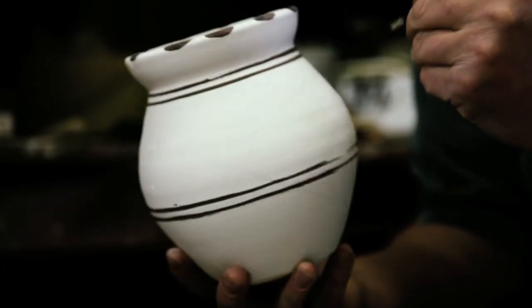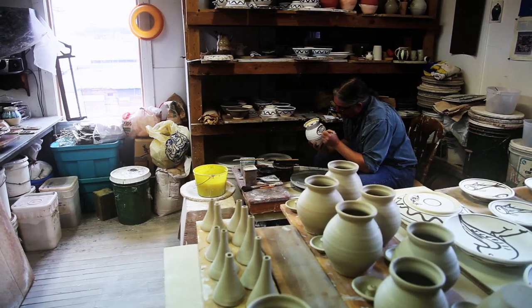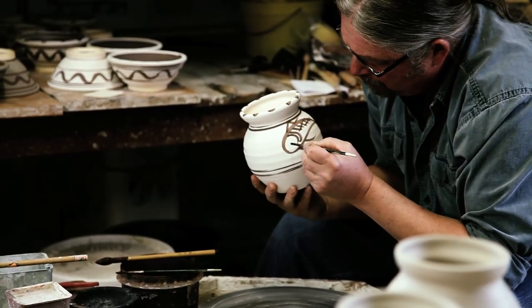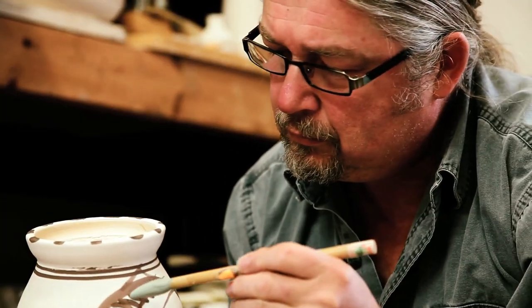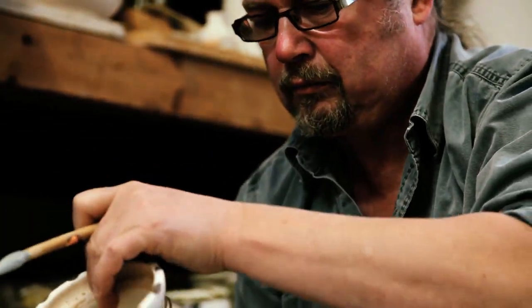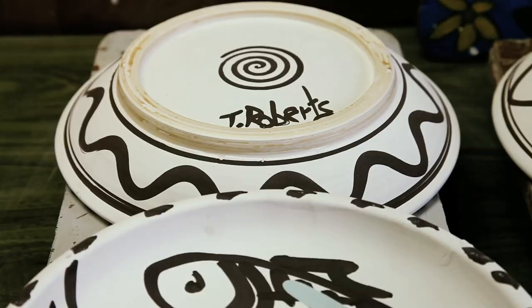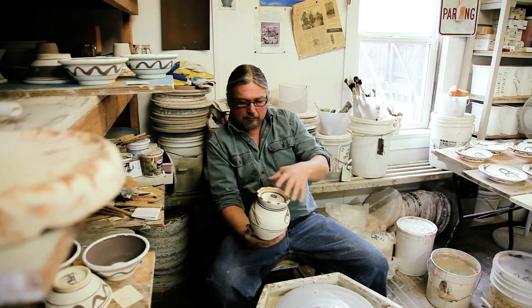Most of my work is meant to function as a utensil. The decoration is the creative part for me. I fill the space with an abstract shape like a fish or a bird, but it's the brush strokes and the painting that doesn't come easy to me. It's a bit stressful to start it, but once I get going, I really enjoy it.